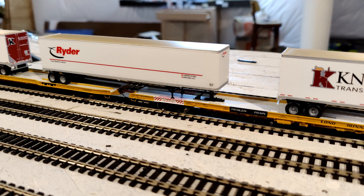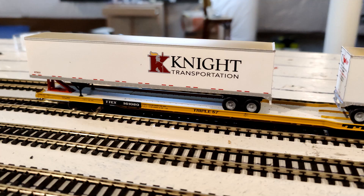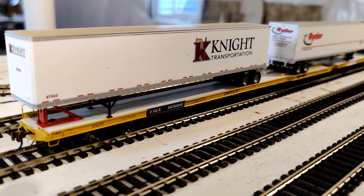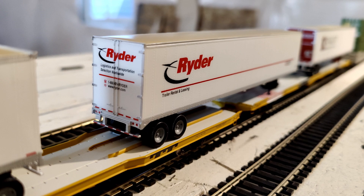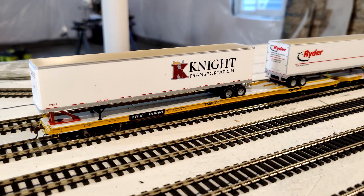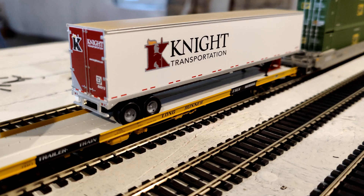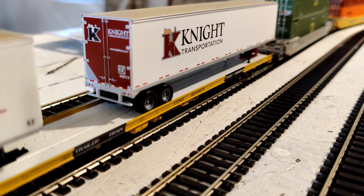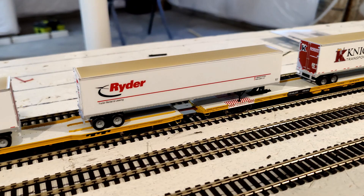I was able to get six of the Rapido Husky stacks. I also got some Athern Long Runner flat cars — I always thought it was cool the way a trailer can span two flat cars. I thought it was a cool, modern car, so I picked up four sets. They come either with two trailers or without, and it's $50 more with the two trailers, so I went the cheap route and got the non-trailer ones, then picked up some Walthers trailers — two for $25. I also use Walthers containers for the Husky Stack well cars.